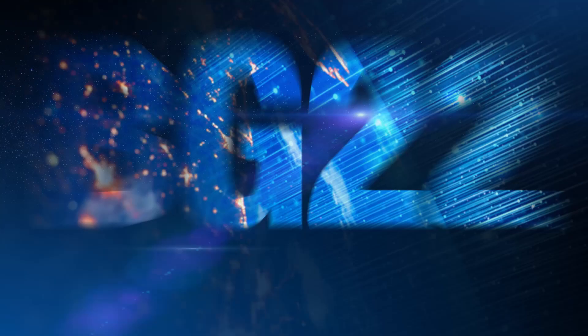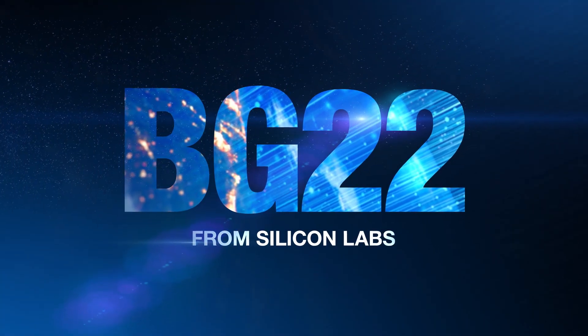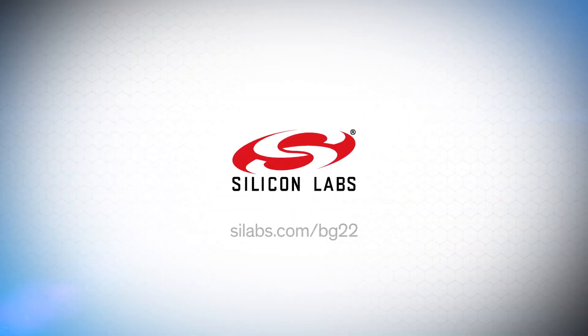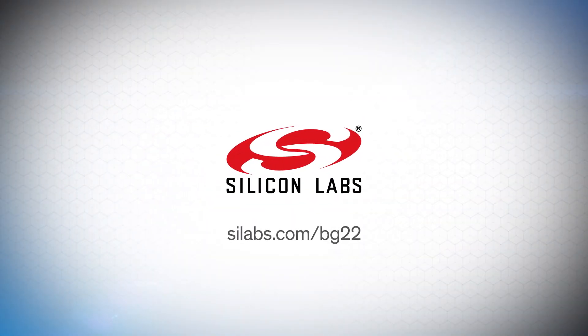The new and breakthrough BG22 from Silicon Labs. What are you waiting for? To learn more, go to silabs.com/BG22. Now.